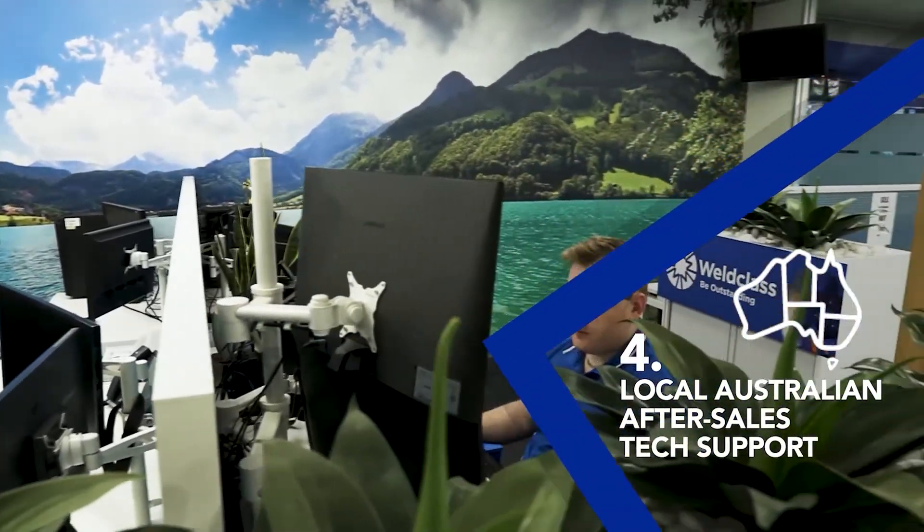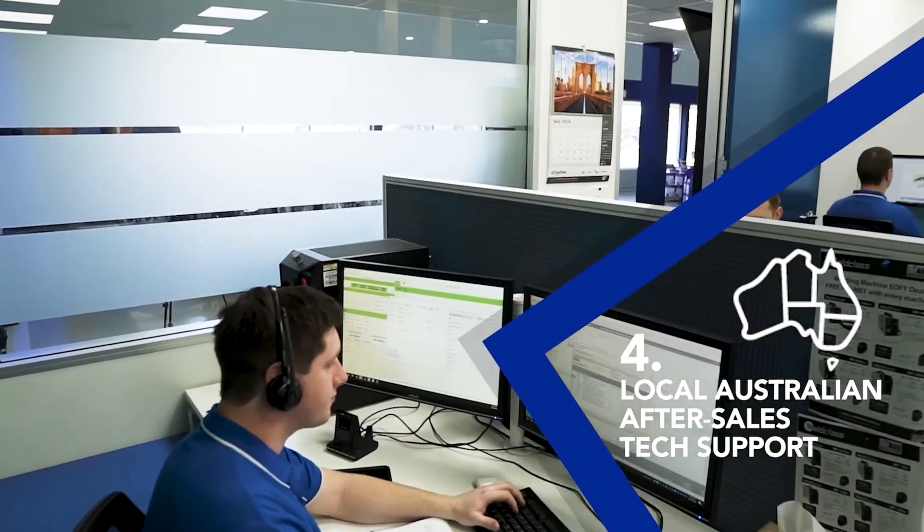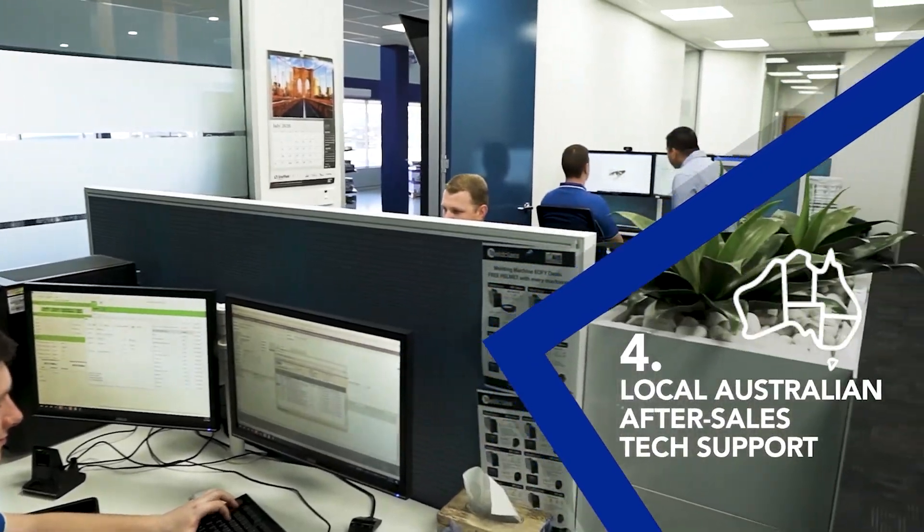Aussie-based, common sense technical support with a simple goal of helping CNC operators to get the most from their investment. Because our business is based around this table, the back-up service is so important to us, and the World-Class CNC guys are nothing but brilliant in that area.